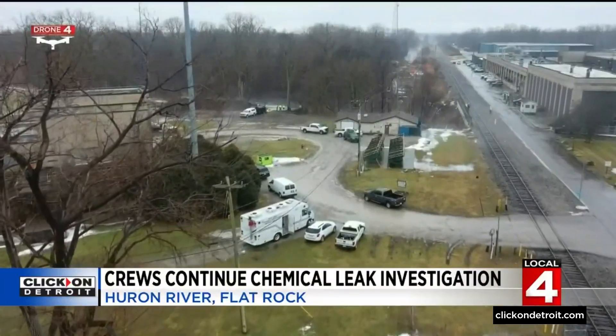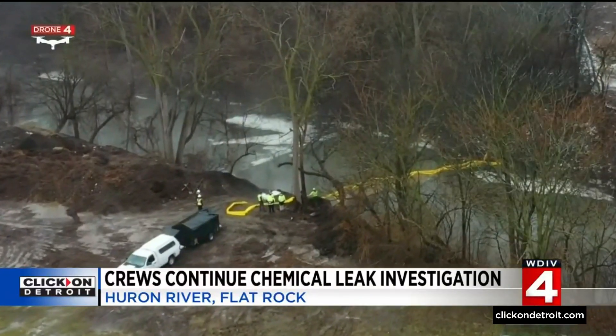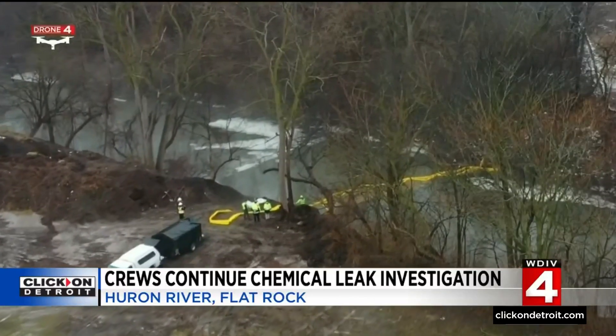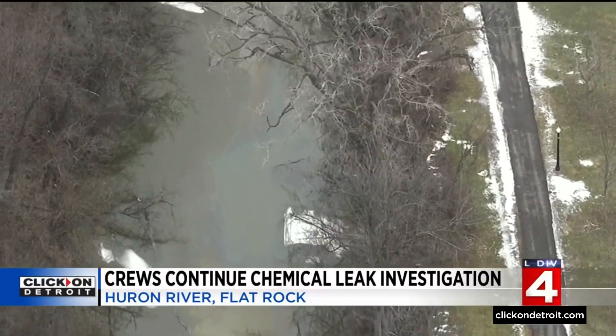So far, the biggest obstacle is identifying the source of the leak because of its presumed location. It's really important to get to the bottom of what this is. The true challenge is that it's underwater — at least it appears to be at this point.